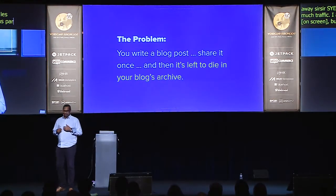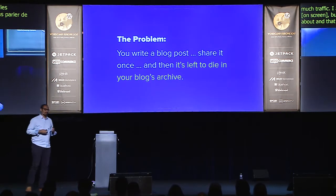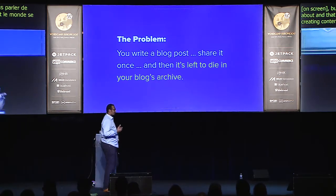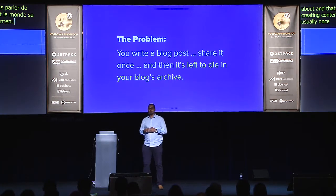The problem is everybody's focused on creating content, but what really happens is you create content once, share it usually once, and then you let it sit and die in your blog's archives.